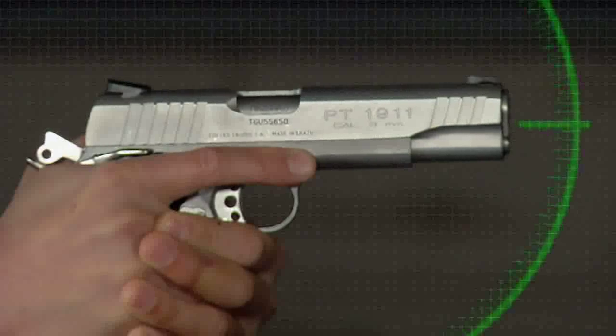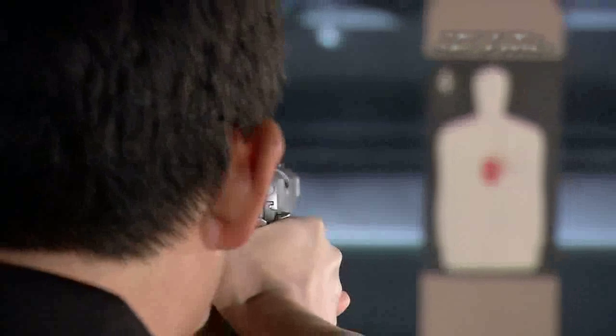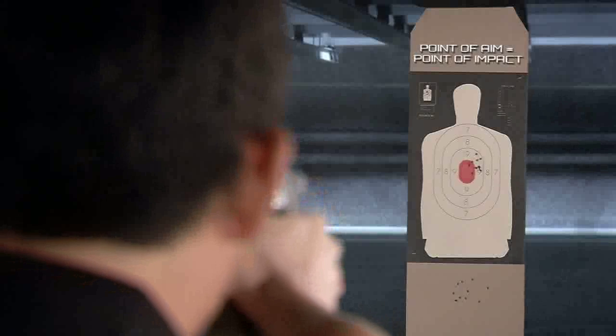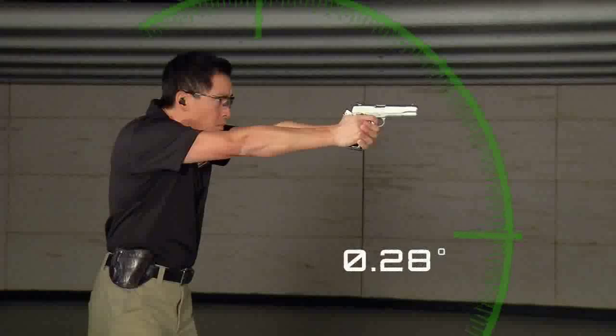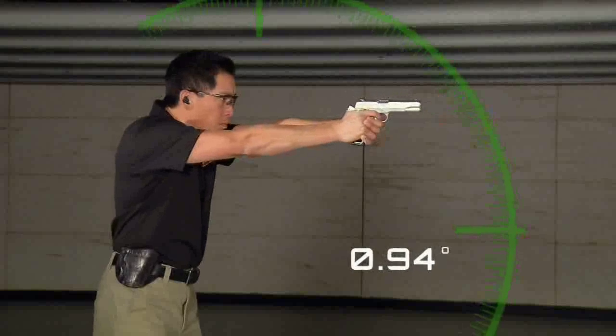To compensate for the bullet drop, you would actually need to point the barrel up ever so slightly so that when the bullet meets the target, the point of aim is the same as the point of impact. We don't want to go through life always guessing how to aim the gun above the target, so we adjust using the sights.